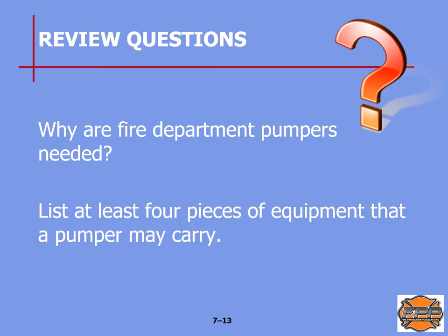Some review questions — remember these will show up on quizzes and future tests. First question: why are fire department pumpers needed? That will be on page 119 of your text. Next question: list at least four pieces of equipment that a pumper may carry. That will be on pages 120 and 121 of your text.